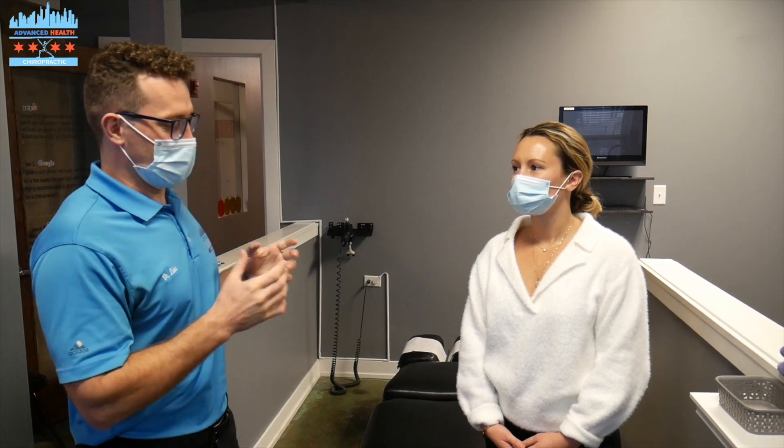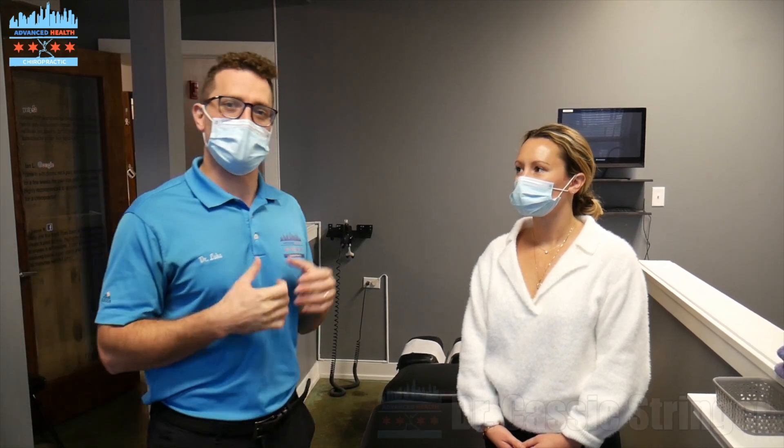Hey everybody, Dr. Luke Stringer here, Advanced Health Chiropractic down in the South Loop in Chicago. And I'm here today with my lovely wife, Dr. Cassie Stringer. Hi, I'm Dr. Cassie Stringer.